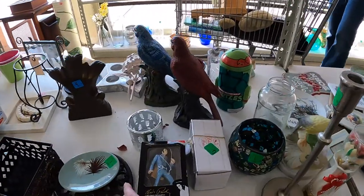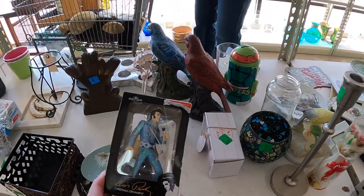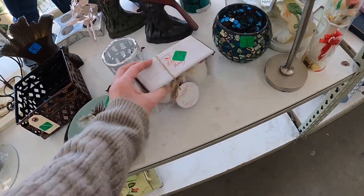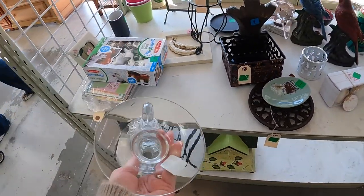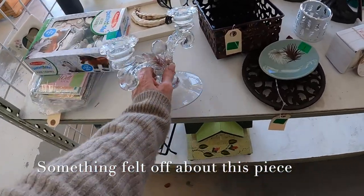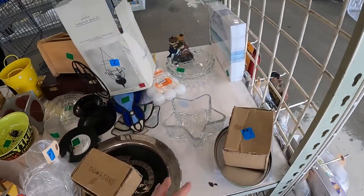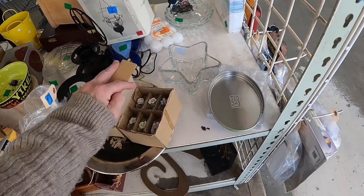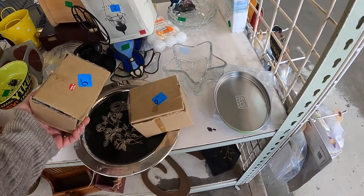A little Elvis Presley ornament — Kurt Adler. I might have to get that. Oh my God, look at him! The 20th anniversary — that's pretty specific. These look like they're cheaper China things.